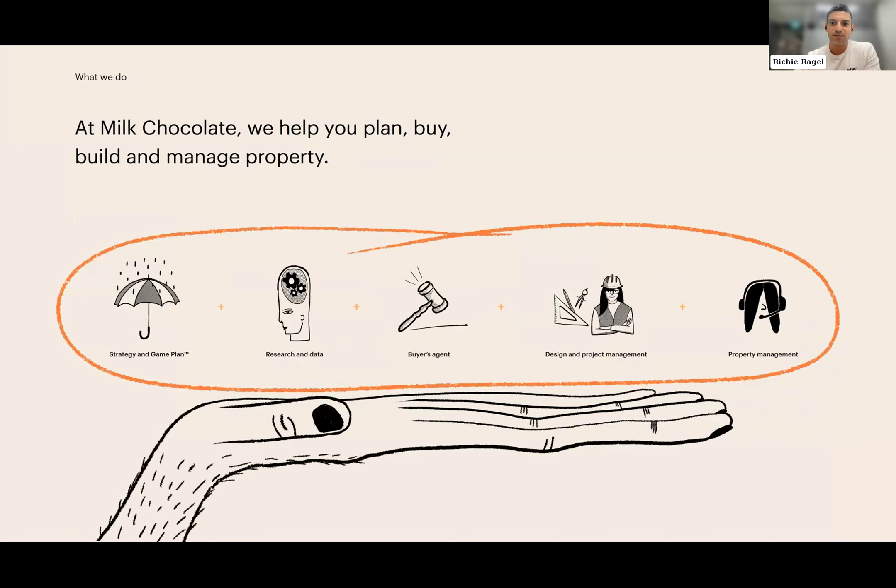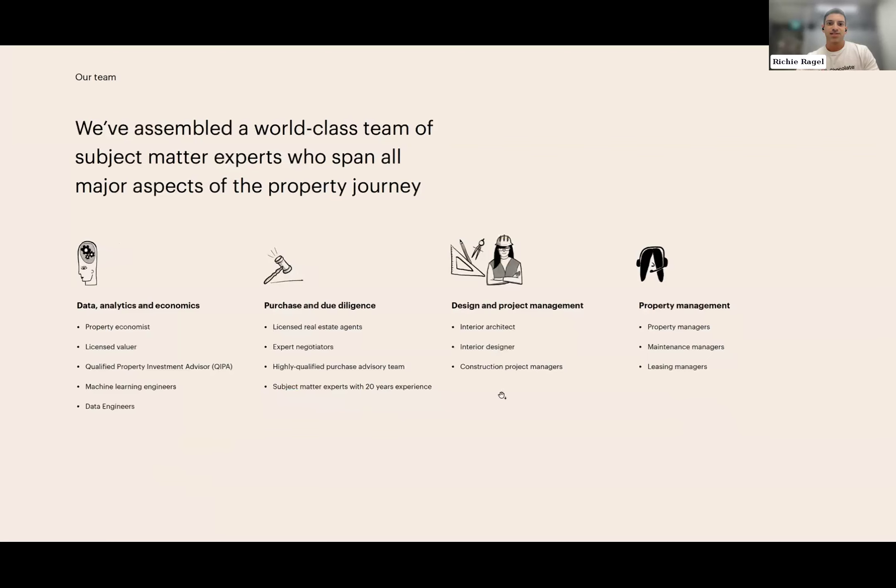Milk Chocolate offers a complete property service encompassing research, planning, buying, building, and management — we take care of every aspect of your property journey. We are nationally licensed and purchase in all states and territories excluding the Northern Territory. Our team includes economists, valuers, qualified property investment advisors, data scientists, real estate agents, and project managers. About 75% of our clients since 2017 have been Australian expats, primarily from Hong Kong, Singapore, the UK, and the UAE.